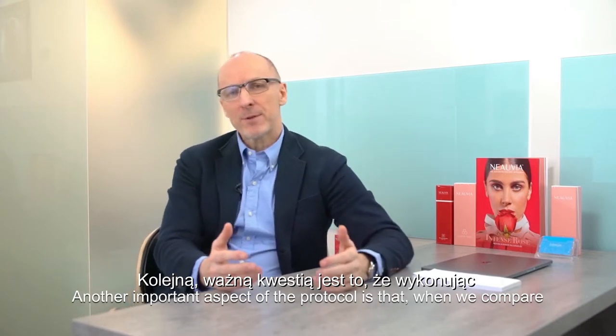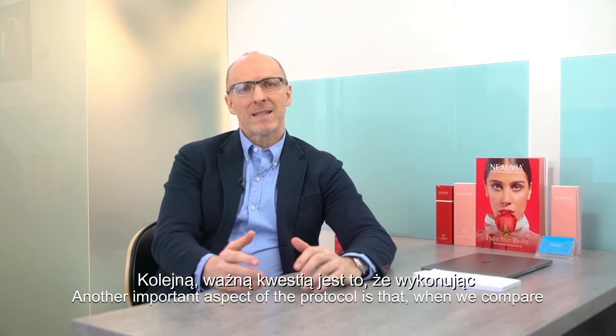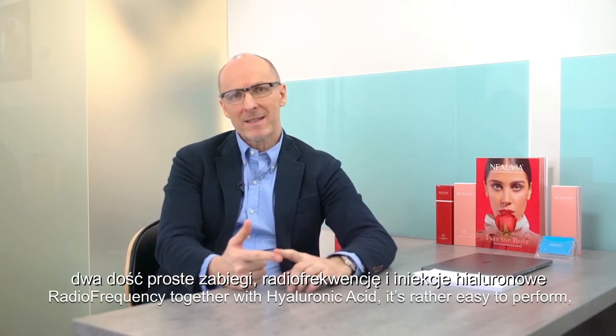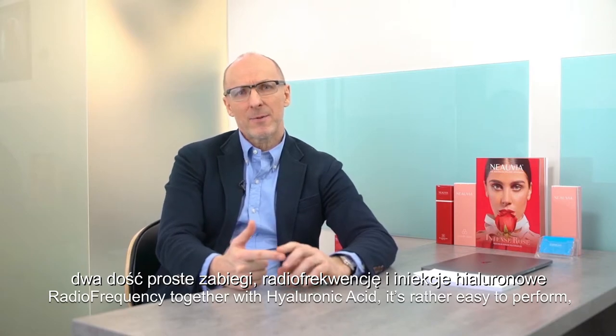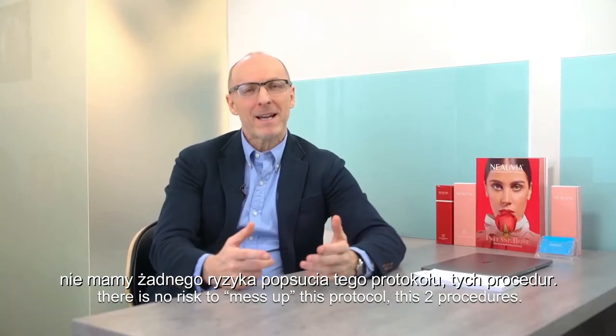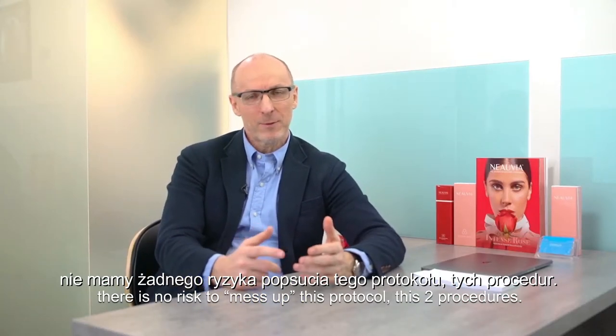Another important aspect of the protocol is that when we compare radiofrequency together with hyaluronic acid, it is rather easy to perform. There is no risk to mess up these two procedures.